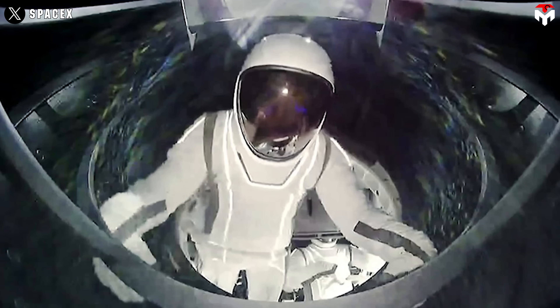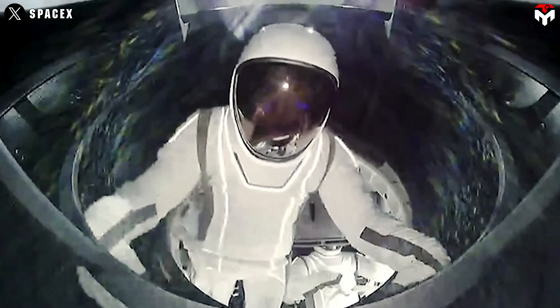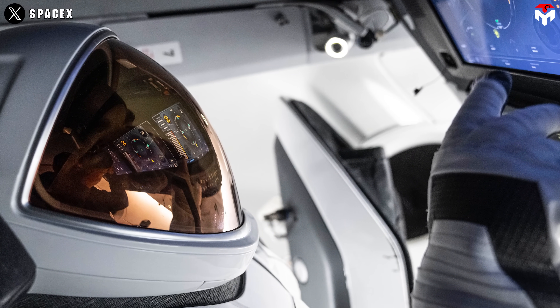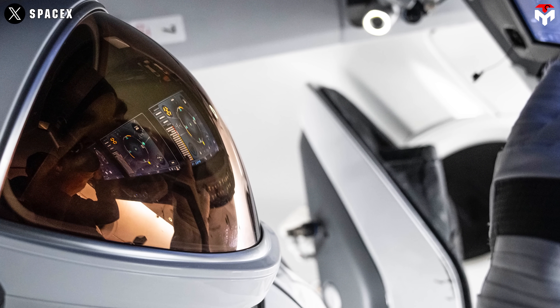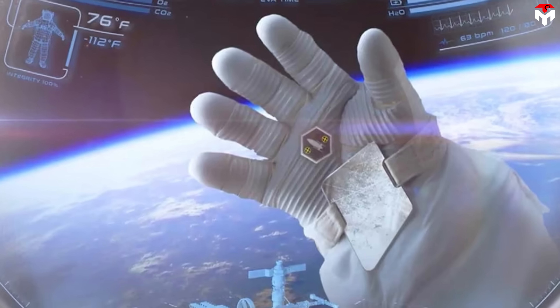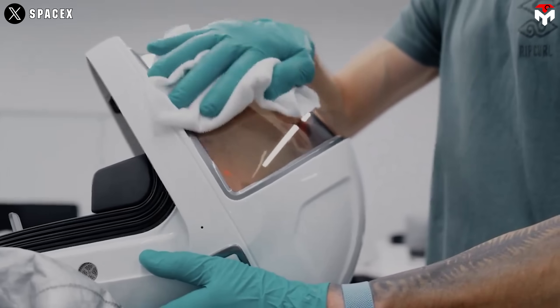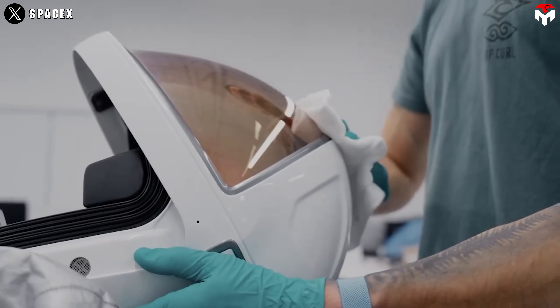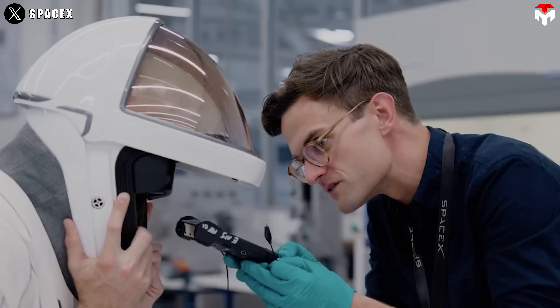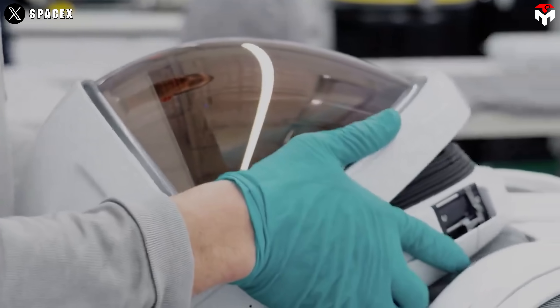The tech doesn't stop there. The helmet's visor is coated with copper and indium tin oxide to shield astronauts from intense solar radiation and heat. And just like a sci-fi movie, there's a HUD — heads-up display — inside the helmet, providing real-time data on suit pressure, temperature, and humidity. That's the kind of situational awareness astronauts need to stay alive and perform tasks effectively.